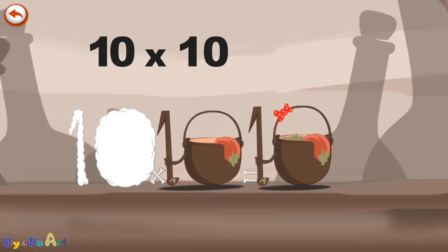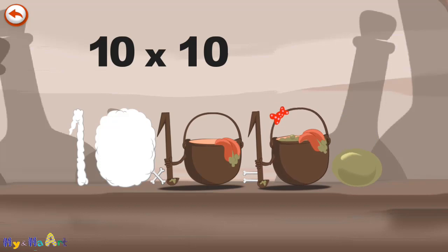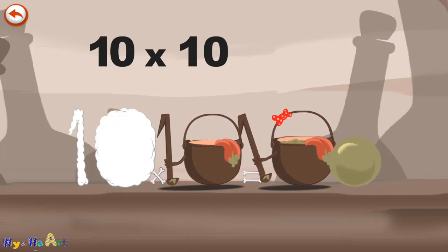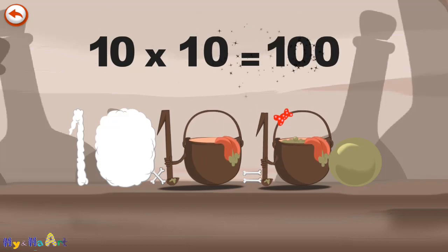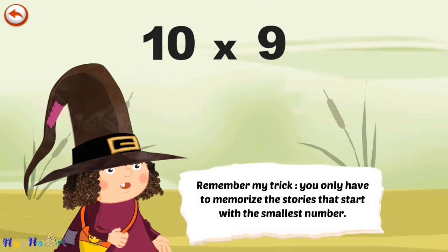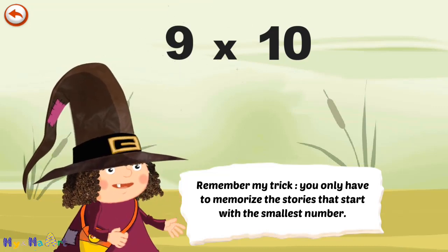She gives an enormous magic burp, and blows a bubble in the shape of a zero. 10 times 10 is 100. Remember my trick — you only have to memorise the stories that start with the smallest number.